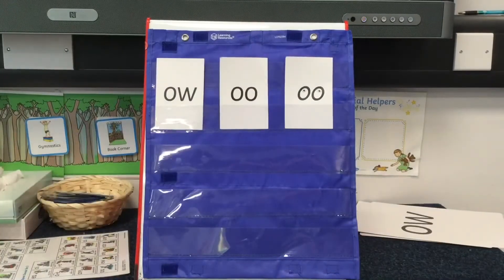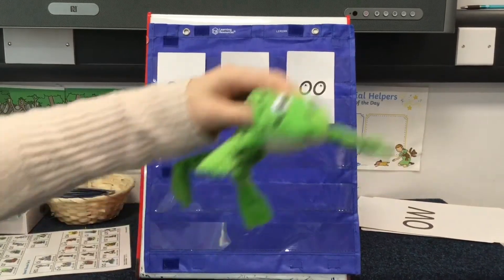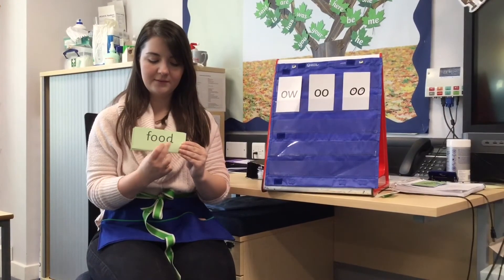G-l-o — glow. Z-oo — zoo. Now I'll read some real words that are on our green card, and these words all have one of our special friends that we've learned today. I'm going to ask you if you can spot the special friend first, and then I'd like you to read the word. Special friend — oo — z-oo — zoo.